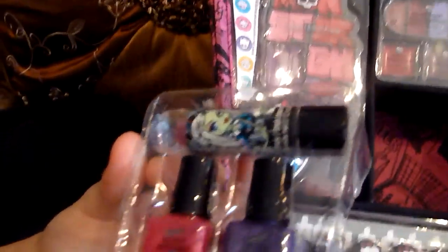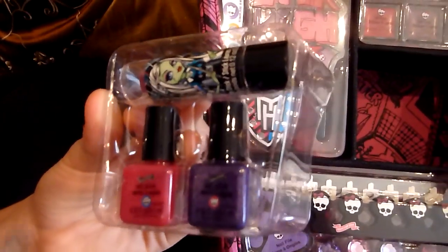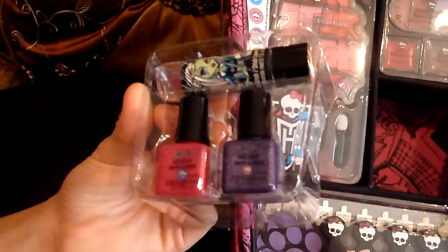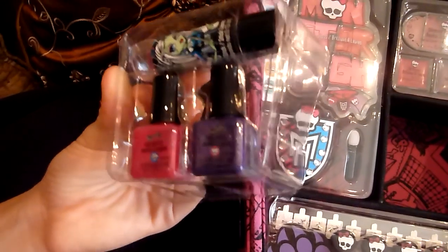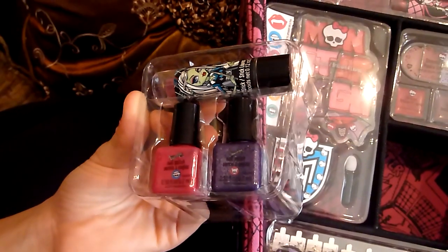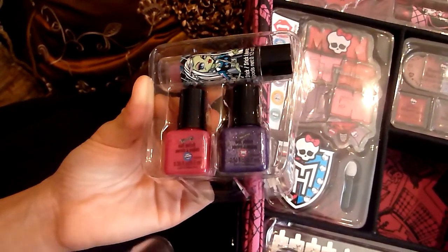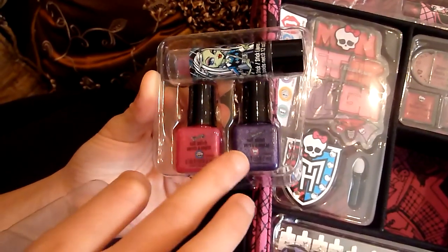Here we have Frankie Stein lipstick which is purple. And two nail polishes. I hope this one's better than the last one because the last one came off my nails, so if you get it don't be surprised if that happens. And this is Frankie and Clawdeen.